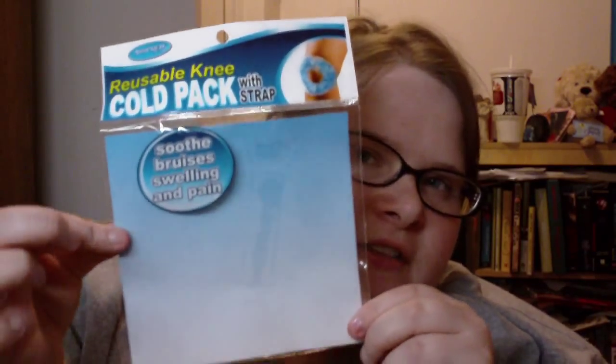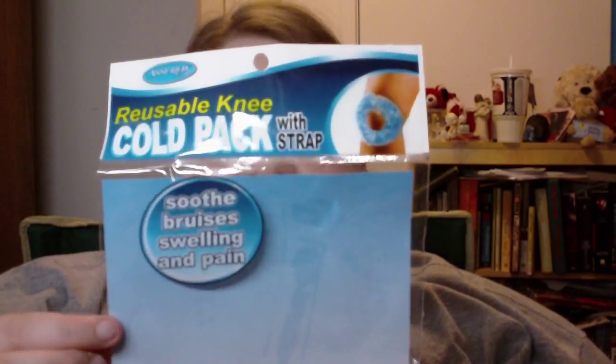Oh wait — I forgot a part. At Fairway grocery store I got some Musselman's applesauce because they gave it to me after my surgery and it tastes really good. I also got a reusable knee cold pack with strap — it's already in the fridge. I'm excited to try it, and it was only a dollar.